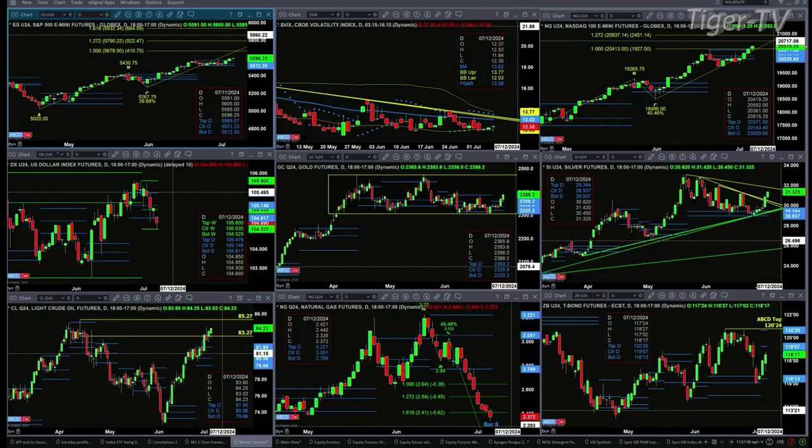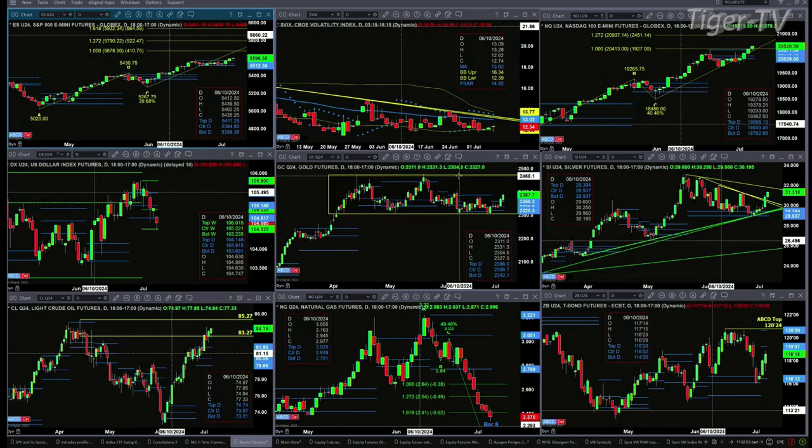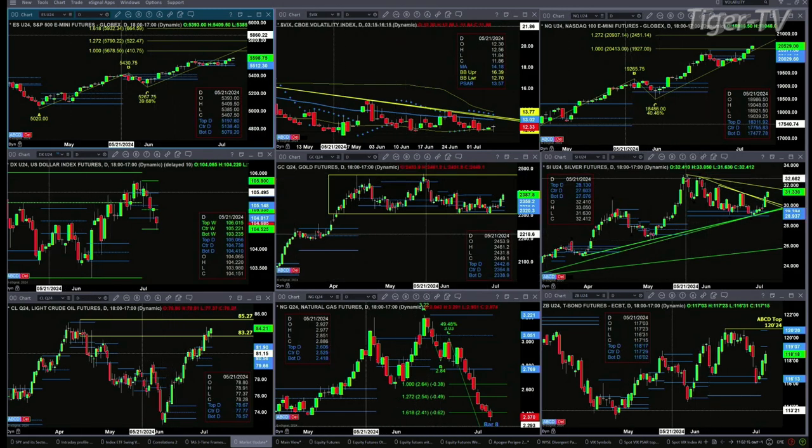Gold and silver are rallying most certainly. Gold closed above the top of its daily profile on Wednesday and we're trading above that again today. Odds favor gold making a move up towards the top of the consolidation around the 2,24.70 level. Silver is trading above a couple trend lines and is likely to target its swing point from back on May 21st.